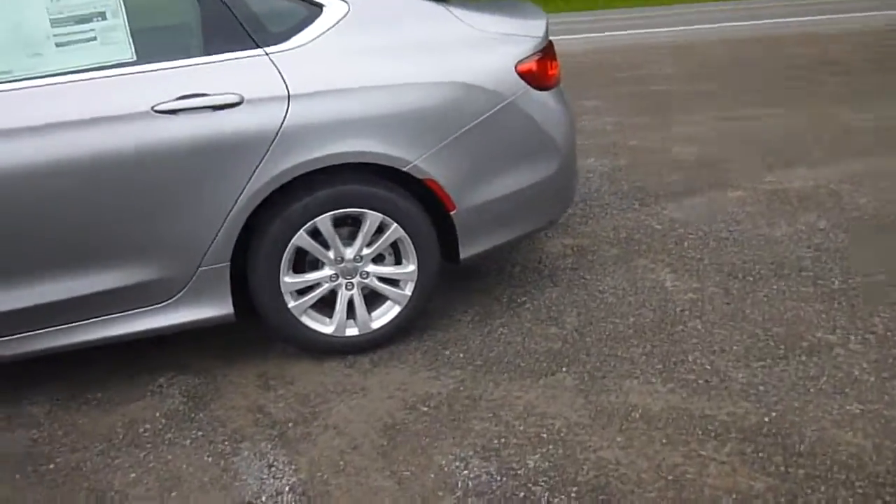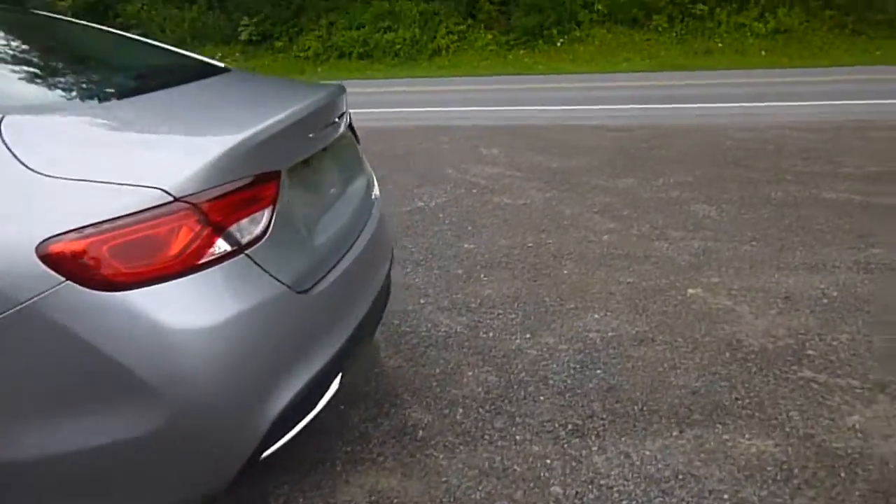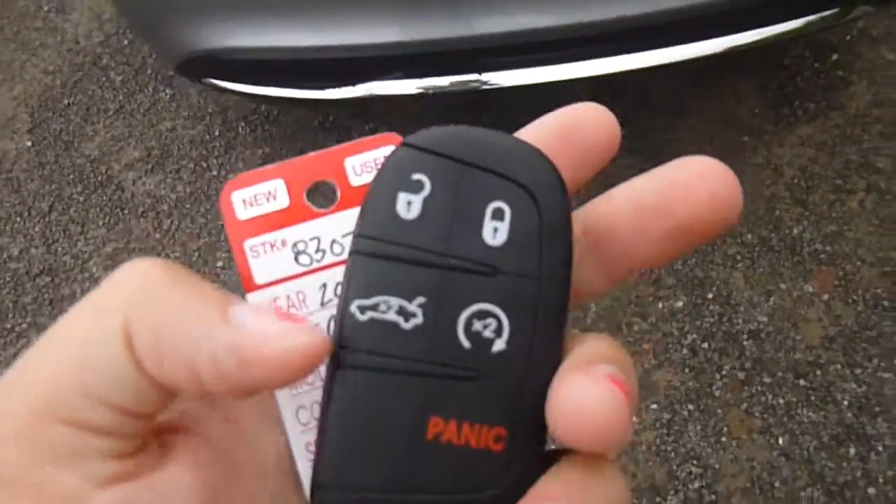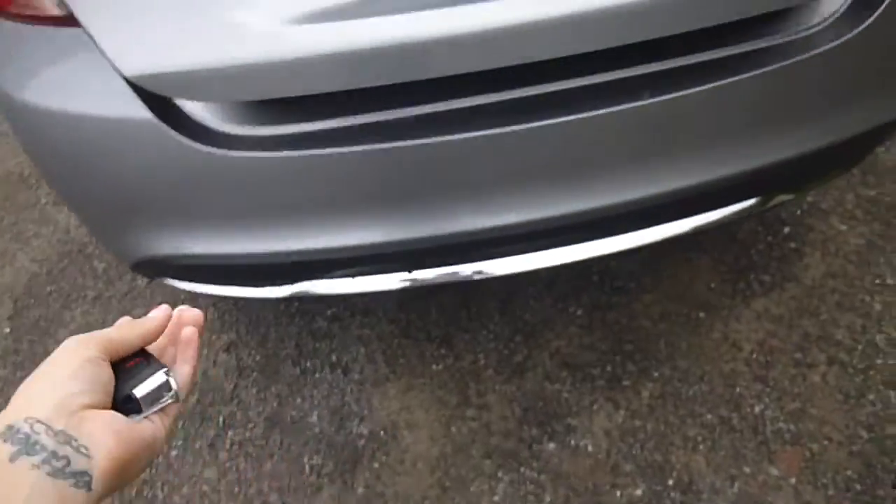Let's head over to the back and check that out. You'll see back here you have a backup camera. The key looks like this and there's a button to pop open the trunk. Tons of space back here.